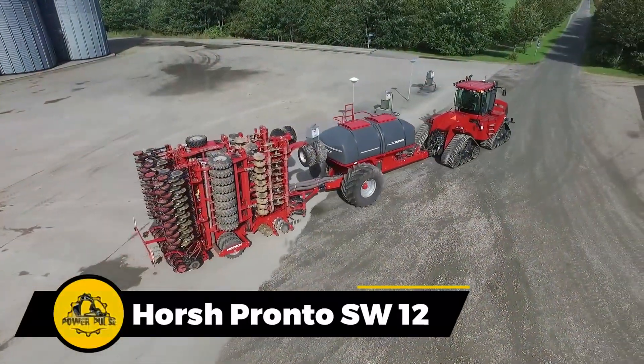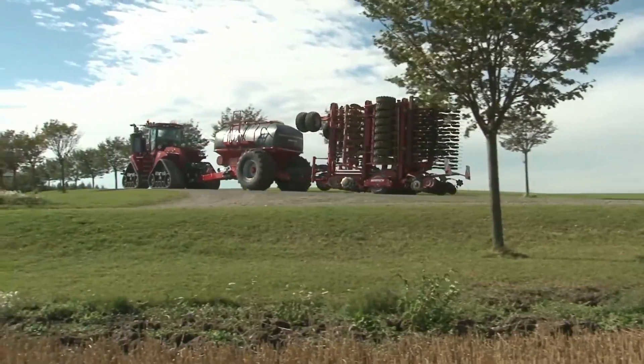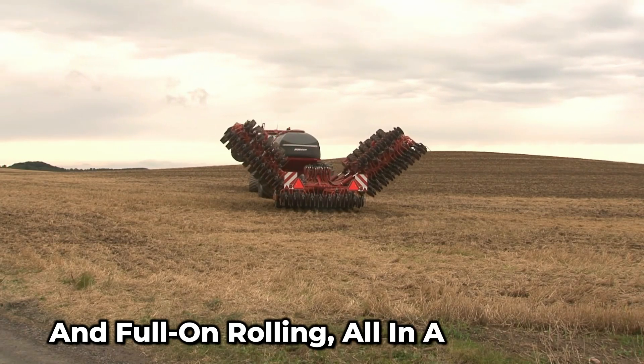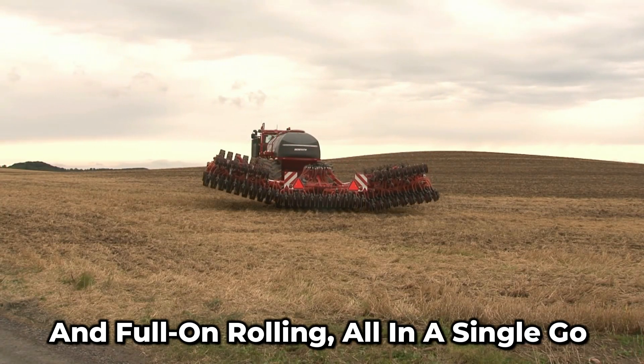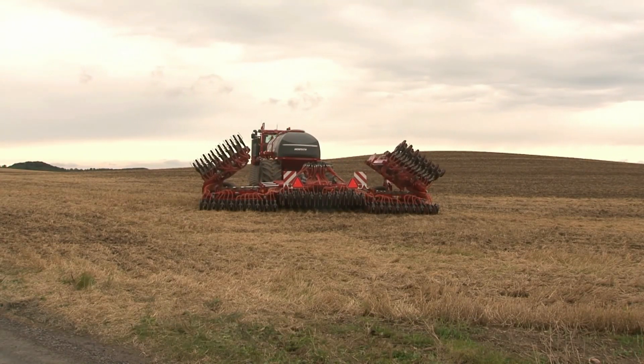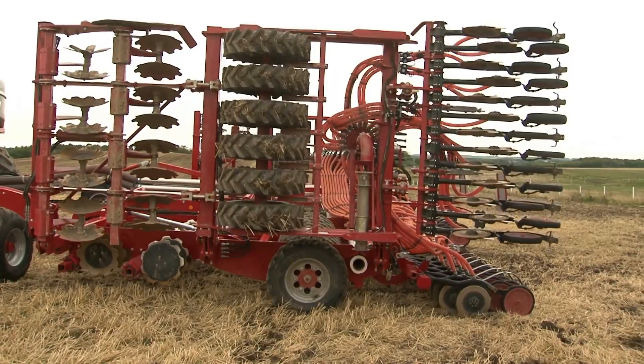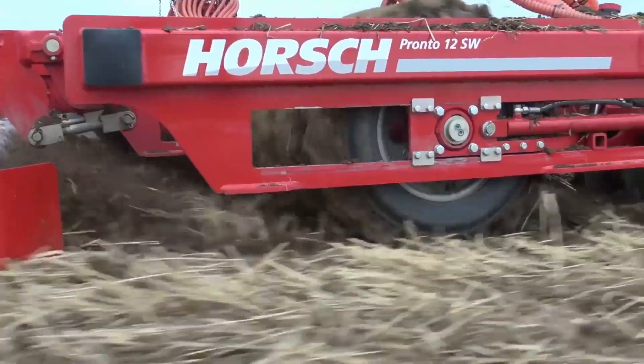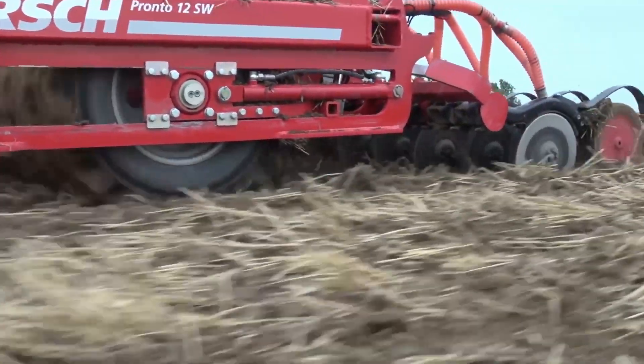This machine is a true multi-tasking champ. It can handle sowing, seedbed preparation, and full-on rolling, all in a single go. The adjustable pump pressure feature keeps those seeds gliding smoothly into the soil, no matter how often the conditions change.